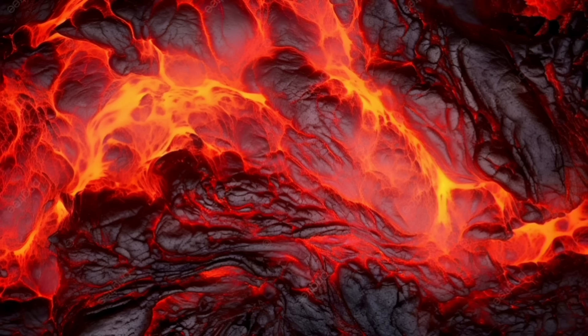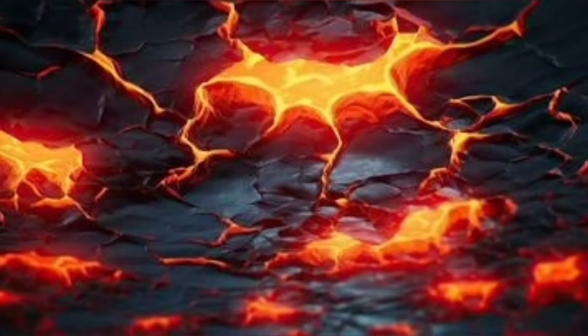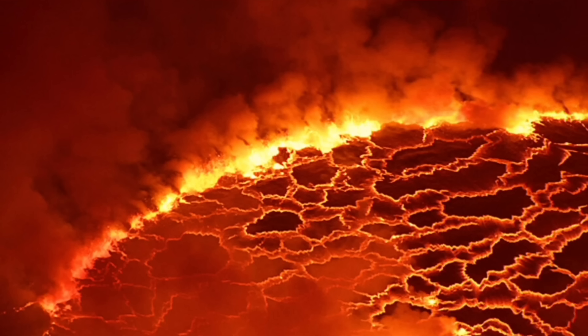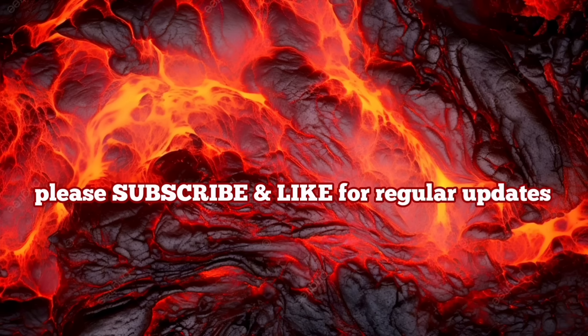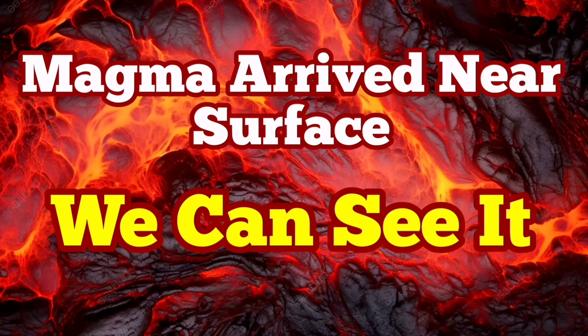The eruption is imminent. We can see it practically. Last time we were in such a situation, within two hours we had the eruption. I have a video I made at that time which you can watch after this video. You can compare the tremor charts and everything with the current situation for the eruption in the Hagafell area. Between the earthquake swarms and the eruption reaching the ground, last time in January it was only five hours, and before that it was one and a half hours in December.